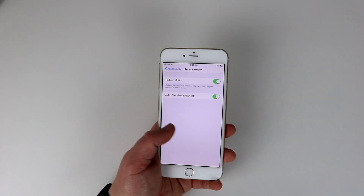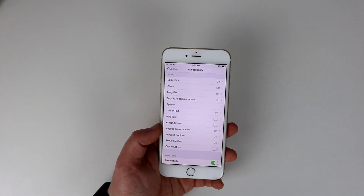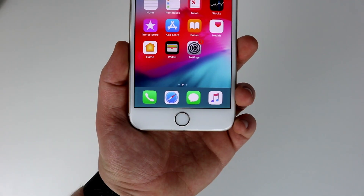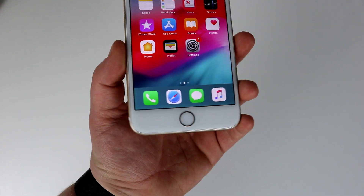Now go back to Settings. Again, we're in General and Accessibility. Select Reduce Transparency and turn it on. This will make your dock look a little bit funny, but it does help speed your phone up as it gives it one less thing to do.